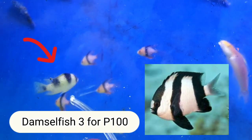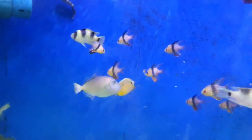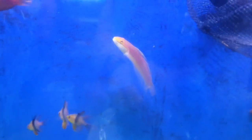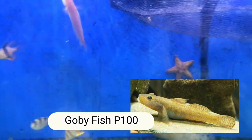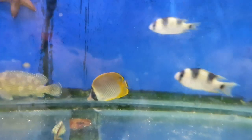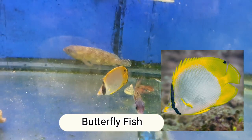Damselfish — 3 for 100. That long one, what's it called? Goby, 100 pesos. There's so much variety here. This wide flat one — what's it called? Butterfly Fish, 100 pesos.